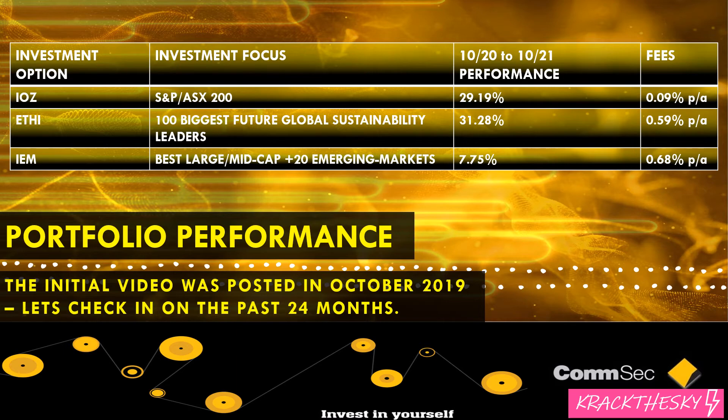Looking at performance from October last year to October this year — so different from the financial year figures shown earlier — IOZ returned 29.19%, ETHI had a pretty good year at 31.28%, and IEM was pretty disappointing at 7.75%. These numbers vary a little from the previous financial year slide, which covered the full list of investments inside the CommSec app. Just keep that distinction in mind.